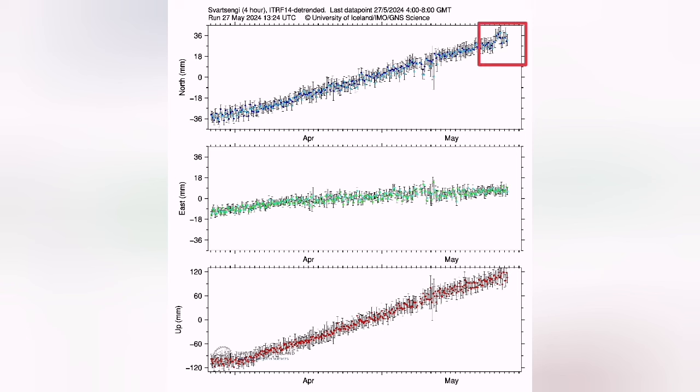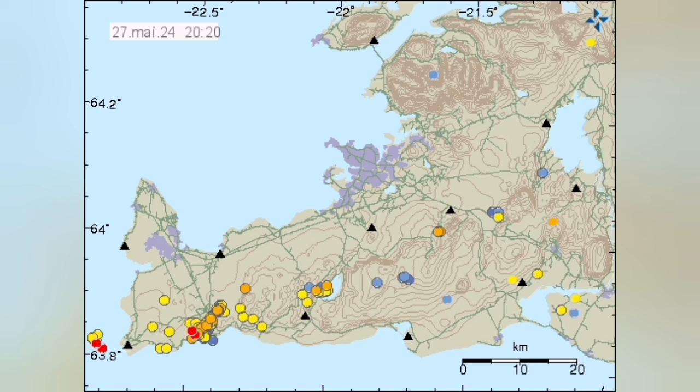But the north-south data also showed something strange. We saw a stretching of the ground — the land was moving in an unusual direction, stretching north-south instead of east-west, which was the direction that we expected from plate movements happening.